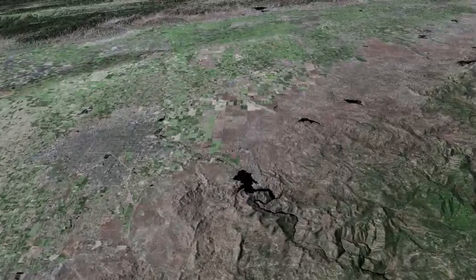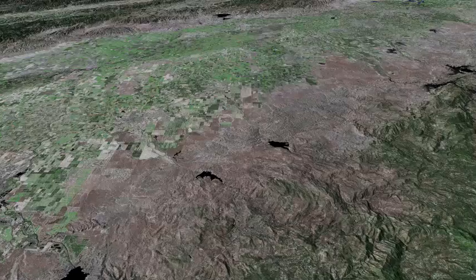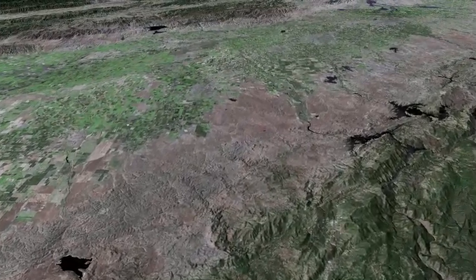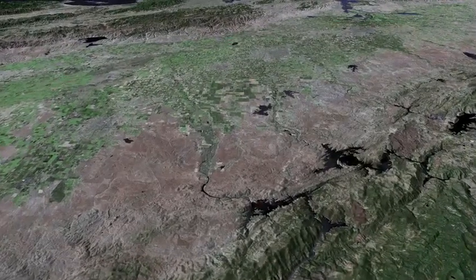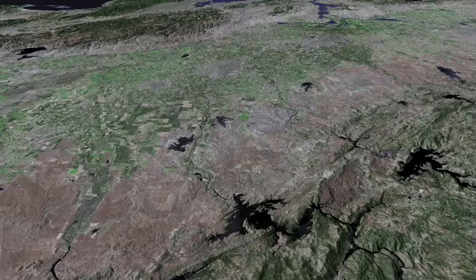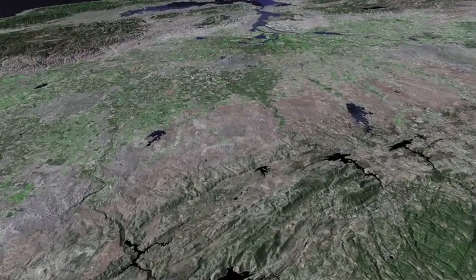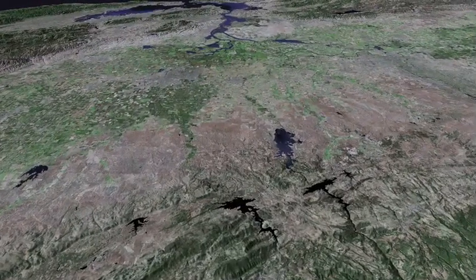Millerton Lake on the San Joaquin River. Hensley Lake. Eastman Lake. Lake McClure on the Merced River and then Don Pedro Reservoir on the Tuolumne. Followed by New Malone and Tulloch Reservoirs on the Stanislaus River.